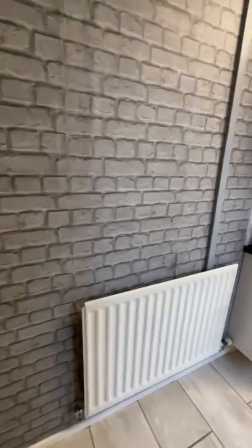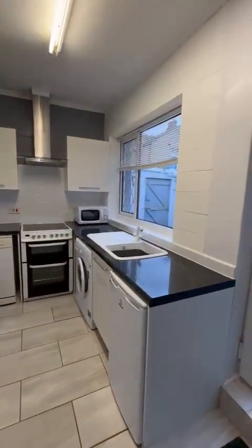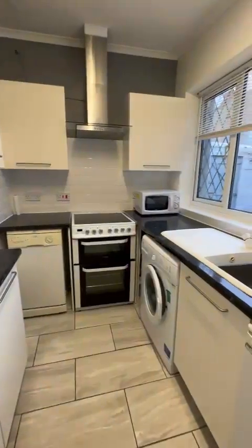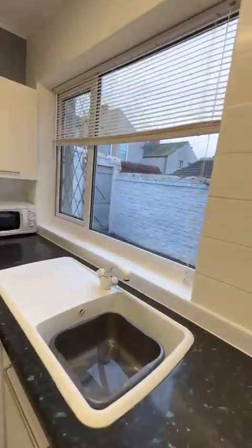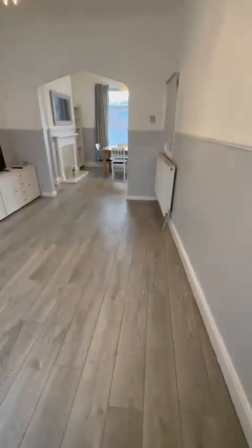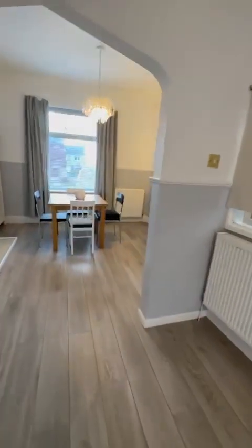And then we're going to the kitchen — again, very modern. You've got your white goods, so you've also got a small dishwasher, your oven, washing machine, and the fridge. And then understair storage here, which has the freezer in at the moment. Also, the gas meter and fuse boxes are in there as well.